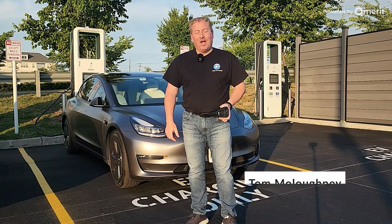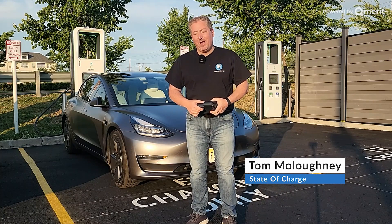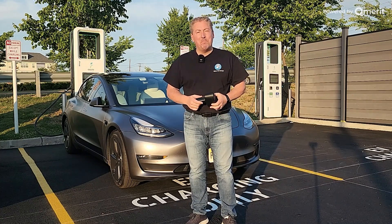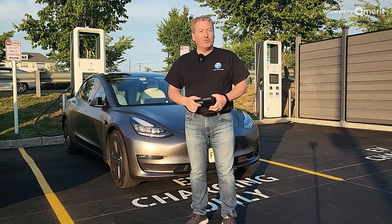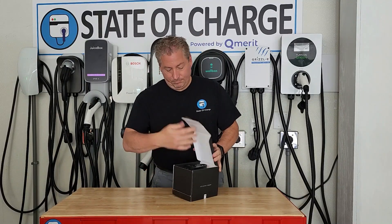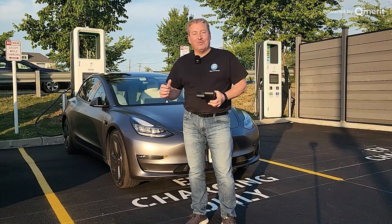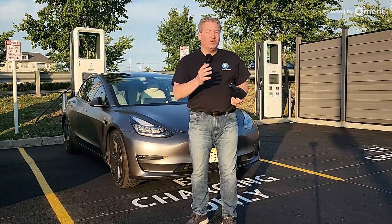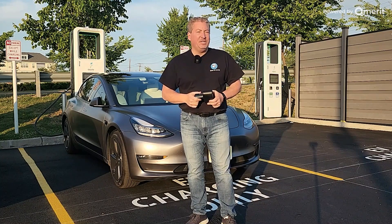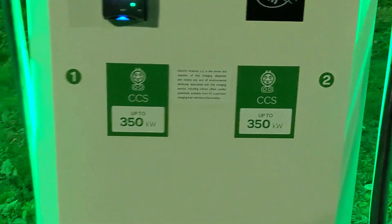Hello and welcome back. I'm here today with my 2021 Tesla Model 3 at an Electrify America DC fast charging station, and I have the new Tesla to CCS1 adapter. I drove my car down to zero, and we're going to do a full zero to 100% DC fast charge session on a 350 kilowatt DC fast charger.